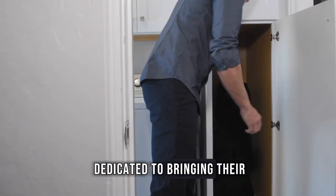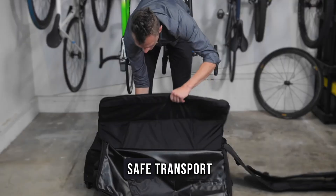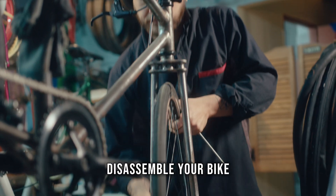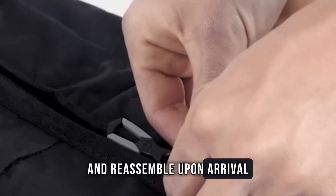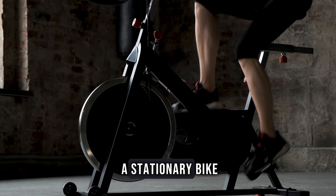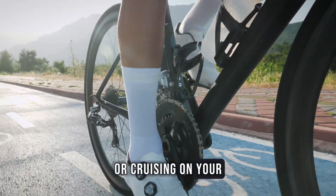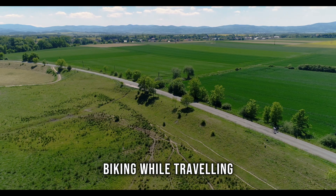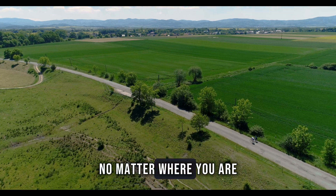For those who are dedicated to bringing their own bike, investing in a bike box is essential for safe transport. Disassemble your bike, pack it securely in the box and reassemble upon arrival at your destination. Whether you're spinning on a stationary bike, exploring new trails on a rental or cruising on your own wheels, biking while travelling ensures you can maintain your fitness routine no matter where you are.